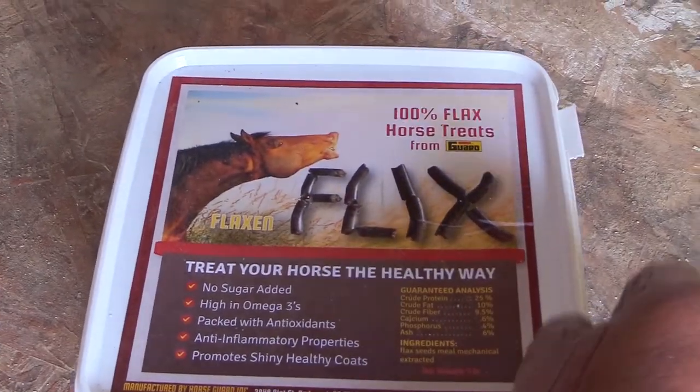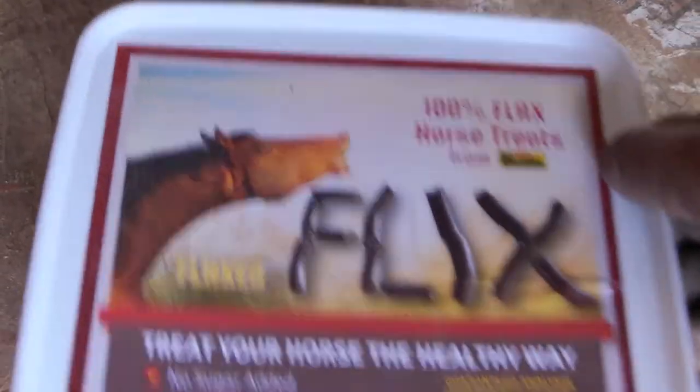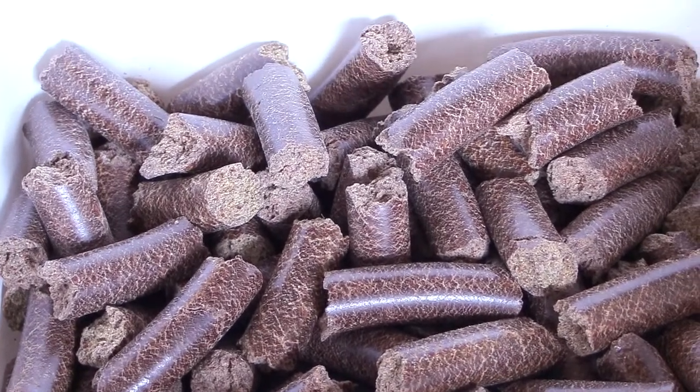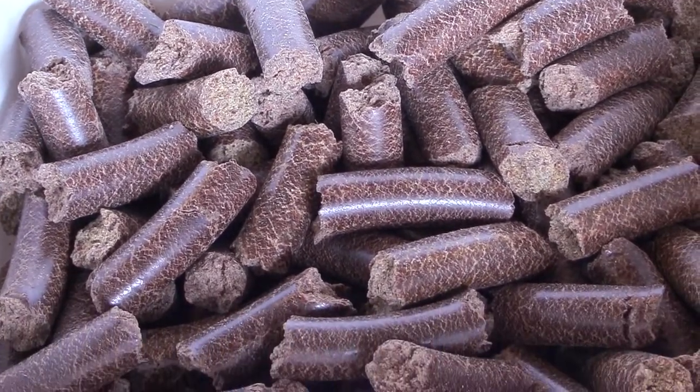Personally, I like the four-pound size because of the plastic container — it fits really well in my little barn and makes it easy for me to grab a treat or two for my horses. So if you've been searching for a no-sugar treat, something healthy to give your horse as a small reward, I would really encourage you to give the Flicks horse treats a try.